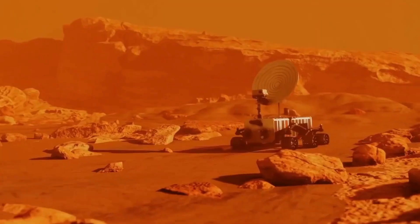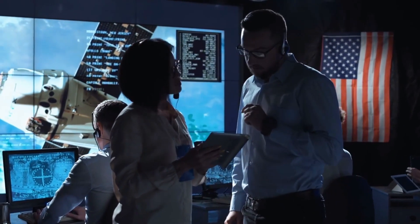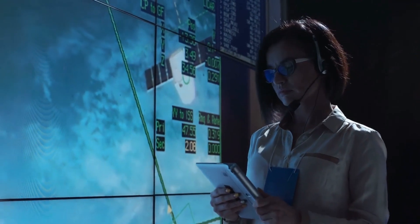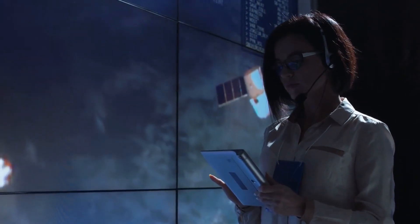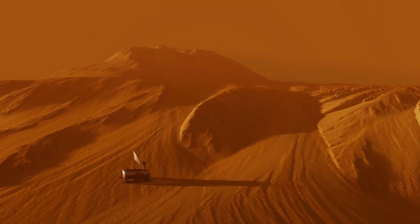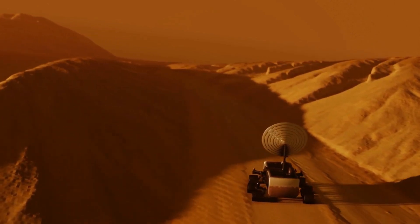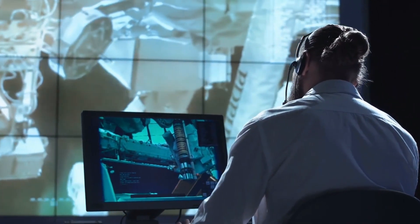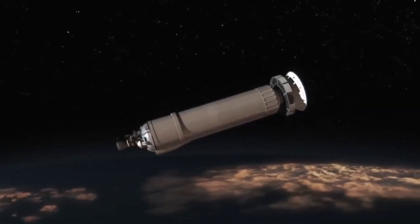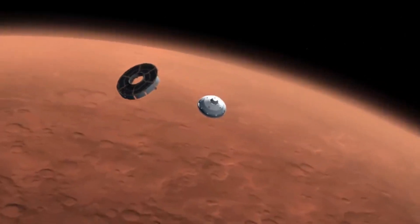What is the future of this mission? From the start, the key objective for Perseverance's mission on Mars is astrobiology, including the search for signs of ancient microbial life. The rover will characterize the planet's geology and past climate, pave the way for human exploration of the Red Planet, and be the first mission to collect and cache Martian rock and regolith. Subsequent NASA missions in cooperation with ESA would send spacecraft to Mars to collect these sealed samples from the surface and return them to Earth for in-depth analysis. Once these samples are analyzed back on Earth, it will mark an era of new discovery of outer space.